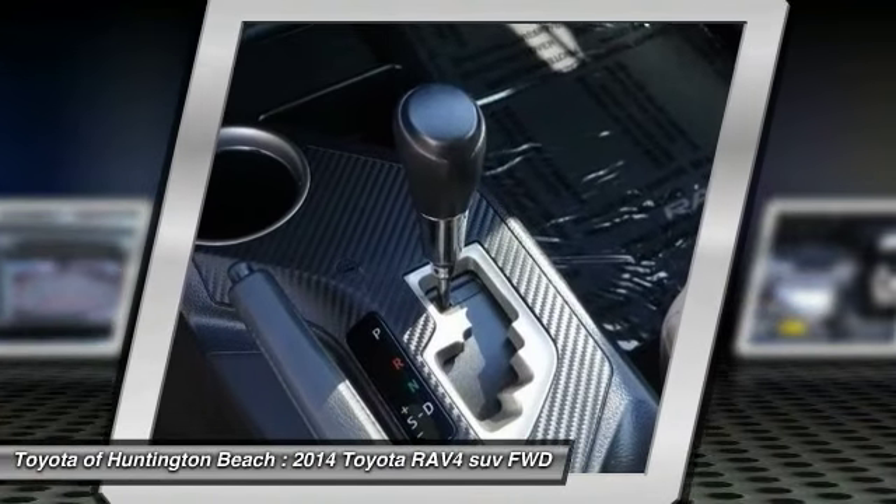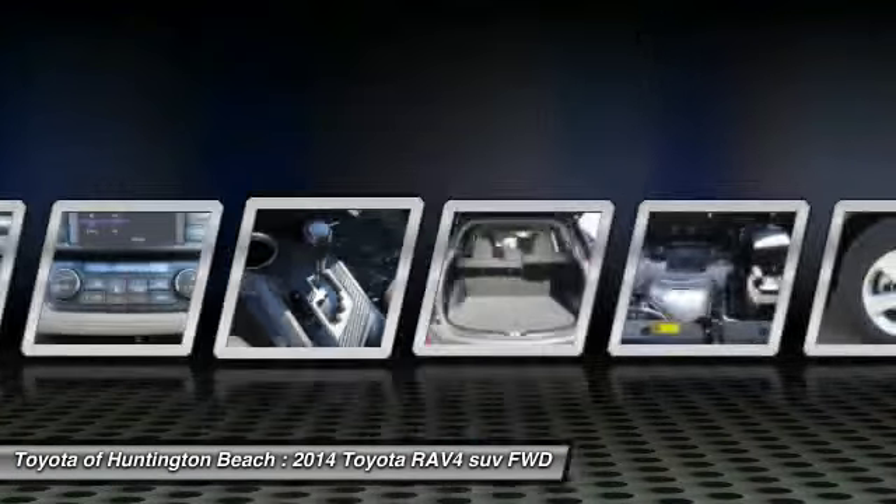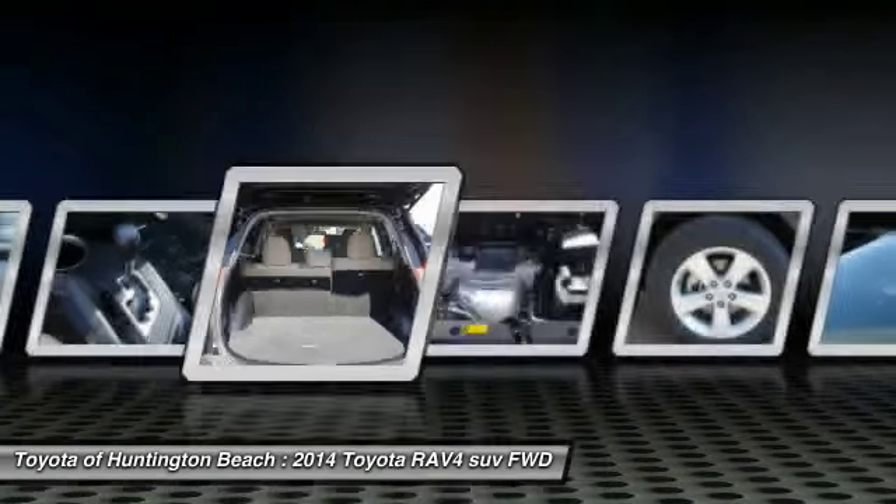Air conditioning, dual airbags, power steering, cruise control, AM-FM stereo radio, and MP3 capability.